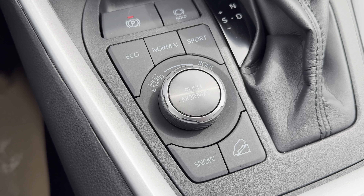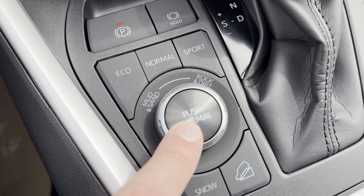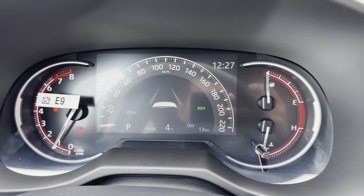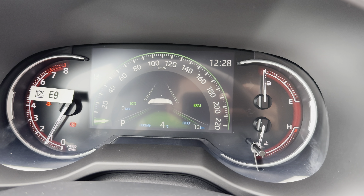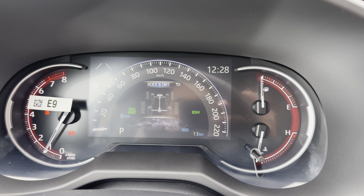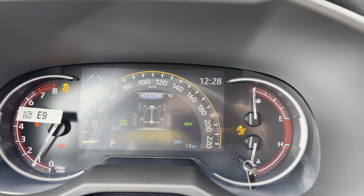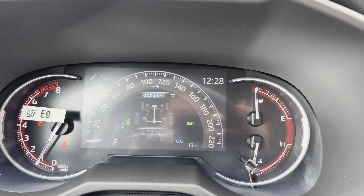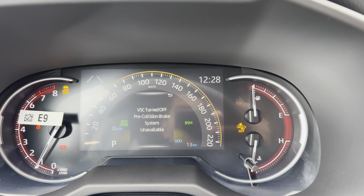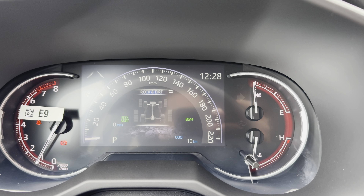It comes with a bunch of different driving modes: Eco, Normal, Sport, Mud and Sand, Rock and Dirt, Snow, and Downhill Assist Control. You can see them cycle through on the multi-information display. When you select Mud and Sand mode, the system notifies you that the VSC — Vehicle Stability Control — is turned off and the Pre-Collision Brake System is unavailable. That's only for this Mud and Sand driving mode, so make sure you know what you're doing when pressing these buttons.